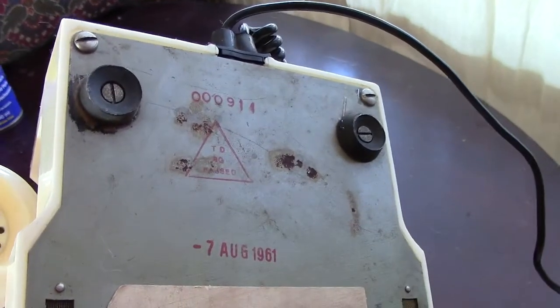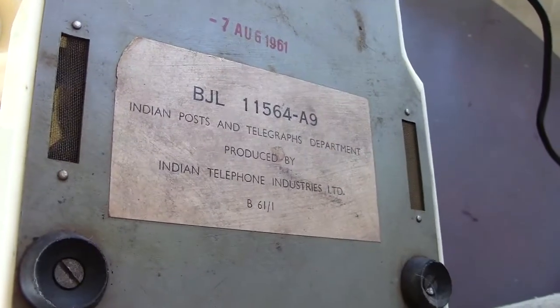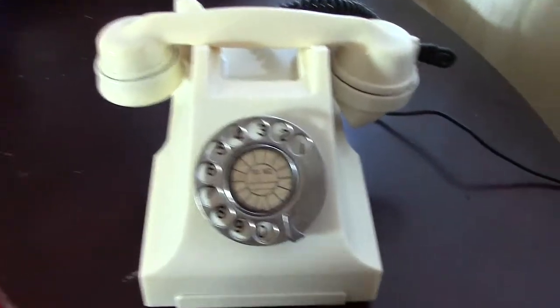Your induction coil, your bell or ringer, and the dial which is slightly different to the normal British dial. Everything else is virtually the same.